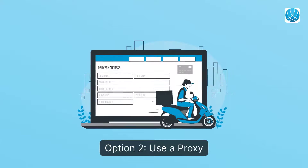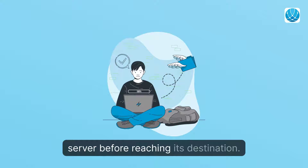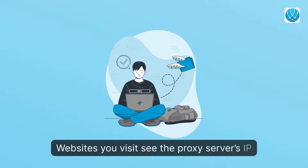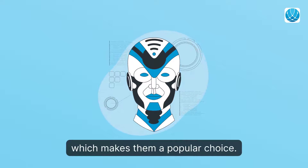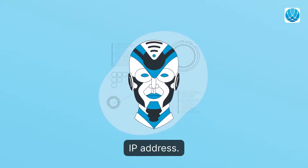Option 2: Use a Proxy. With a proxy, your traffic moves through a server before reaching its destination. Websites you visit see the proxy server's IP address rather than your actual IP address. Proxies are easy to use and cost little, which makes them a popular choice. Take note that not all proxies change your IP address.